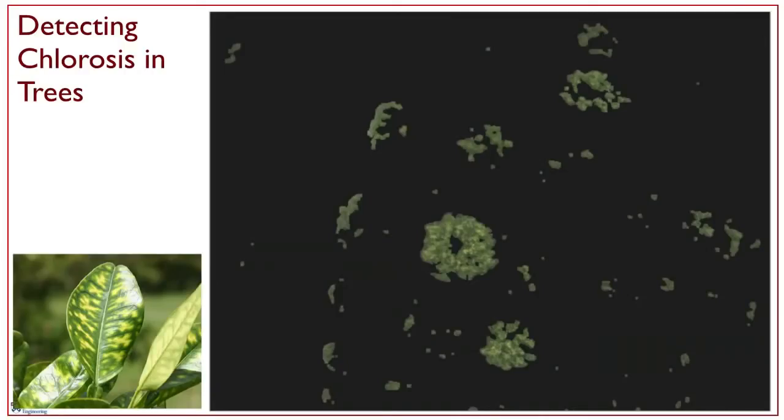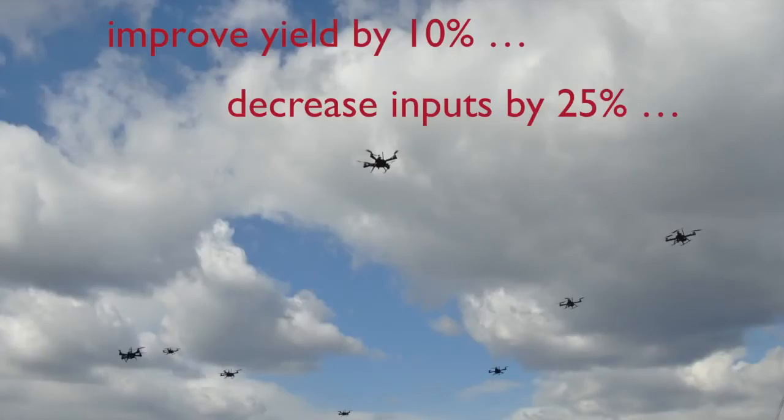And lastly, one thing we're interested in doing is detecting the early onset of chlorosis. This is in orange trees, which is essentially seen by yellowing of leaves, but robots flying overhead can easily spot this autonomously and then report to the farmer that he or she has a problem in this section of the orchard. Systems like this can really help — we're projecting yields that can improve by about 10 percent, and more importantly, decrease the amount of inputs such as water by 25 percent by using aerial robot swarms.